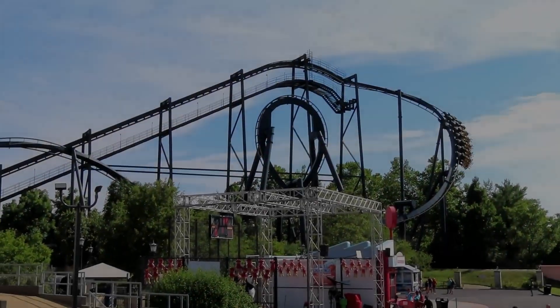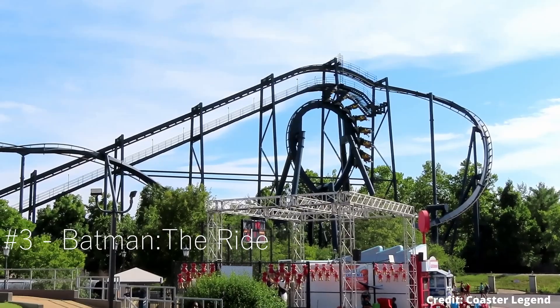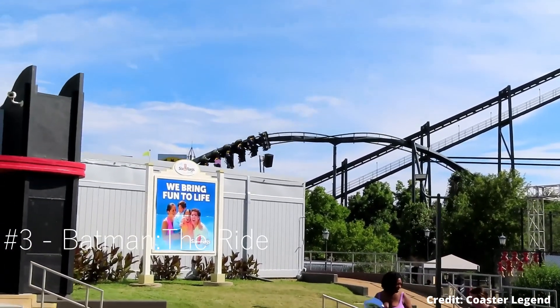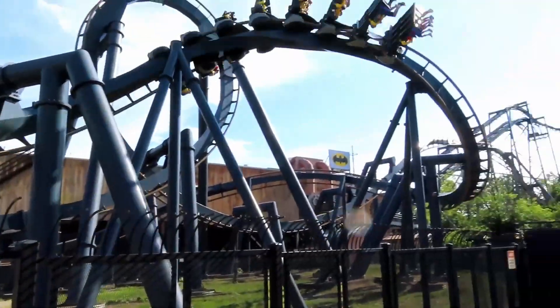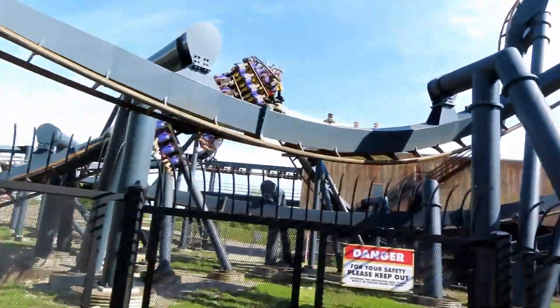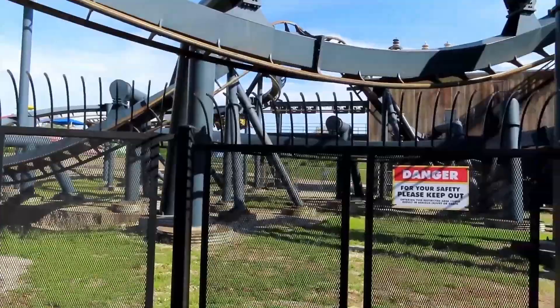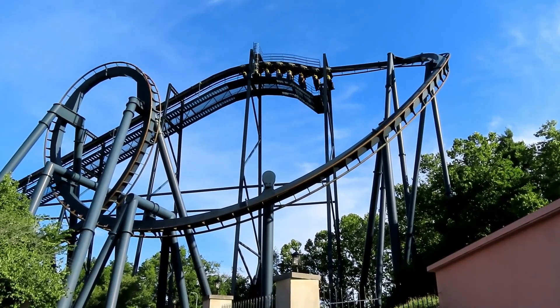Moving into number three, we've got Batman The Ride. Batman The Ride is a classic — it's a mirrored version from the original Six Flags Great America, which I have also ridden. I love that thing to death, and I loved this one just as much. I do think the original is slightly more forceful, but it's really interesting being able to do the mirrored version. It's also very thrilling, all the elements hit, and overall just a really fun ride. It's a classic and will never disappoint.